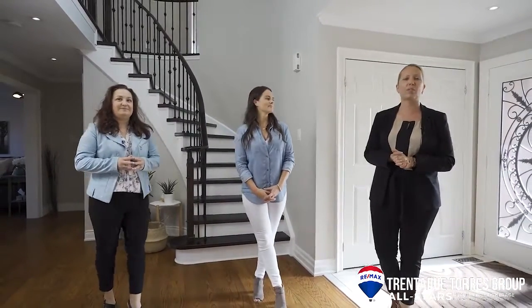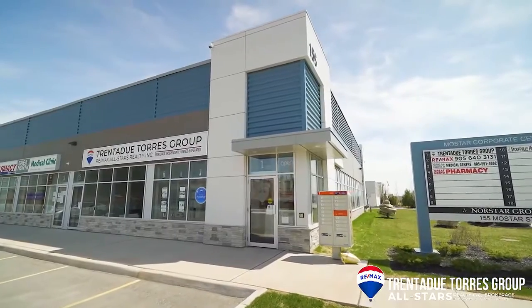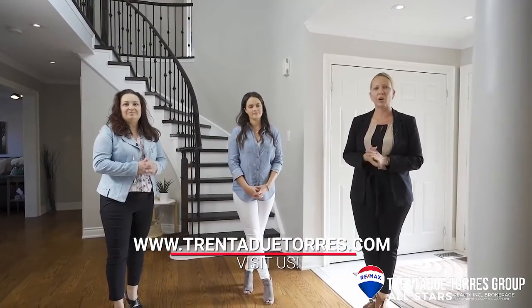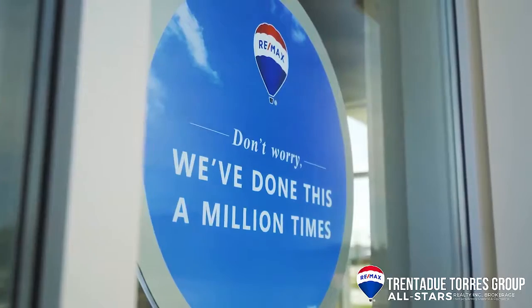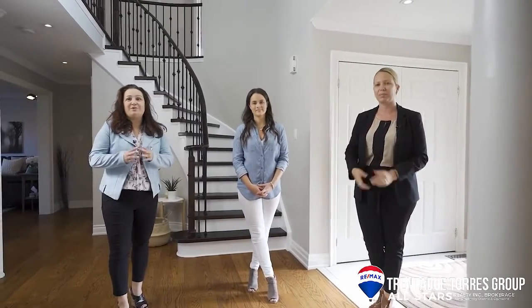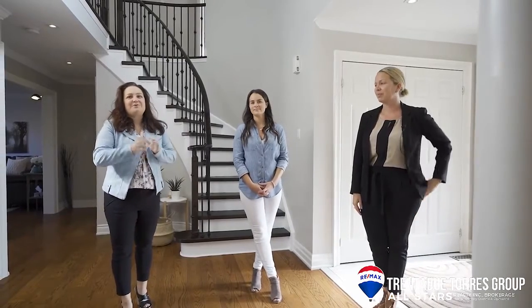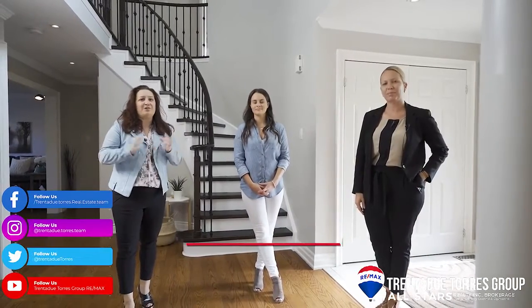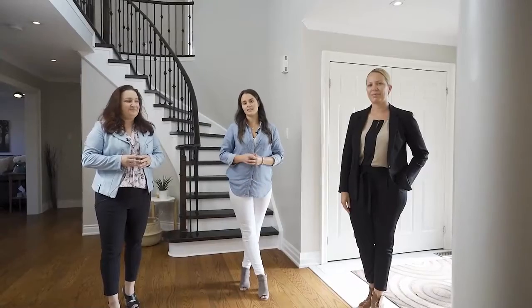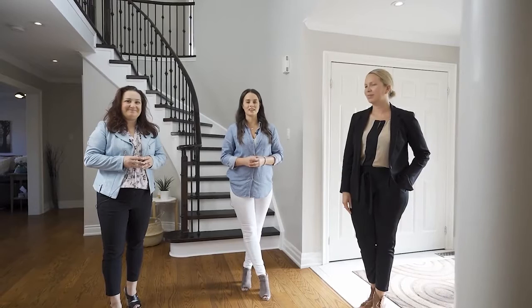Thanks for joining us in Uxbridge today. If you are considering a move and asking yourself what can the Trinidadou Torres group do for me — our team has the same goal as you do: to sell your home for the highest price possible with the least amount of stress on you. We are here with you every step of the way. We have proven over and over again with our systematic approach that truly works. The market is on fire right now, so reach out to us on social media or call us directly to find out how we can help you navigate your next move. Thanks for joining us today — stay positive and we'll see you again soon.